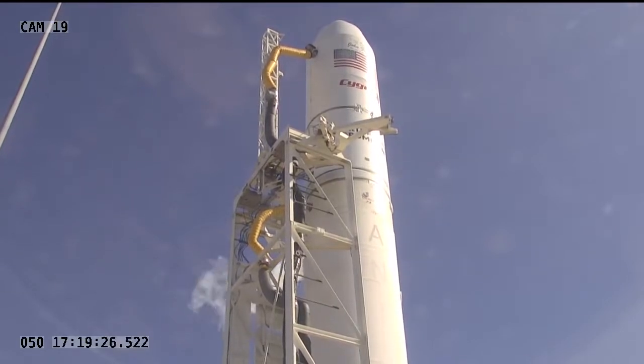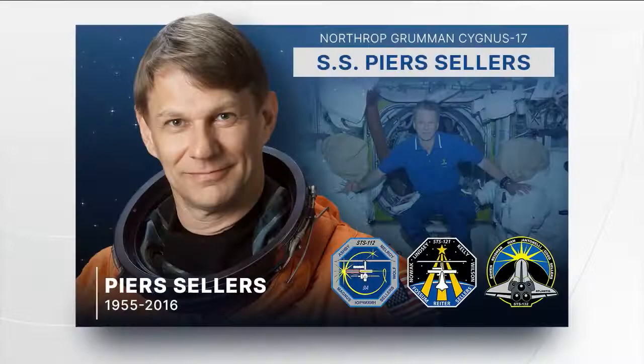We're T-minus 20 minutes and counting until today's launch. No issues being worked by the flight control team at Wallops. It is a tradition for each Cygnus vehicle to be named after a significant space explorer. Today's Cygnus is named the SS Piers Sellers, after late NASA astronaut and climate scientist Piers Sellers. Sellers began his career at NASA in 1982 and flew three times on the space shuttle — STS-112, STS-121, and STS-132 — spending nearly 35 days in space. As an astronaut, he helped build the International Space Station over the course of six spacewalks totaling 41 hours.